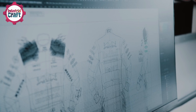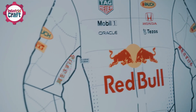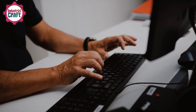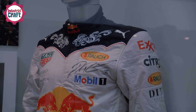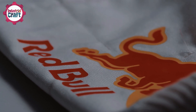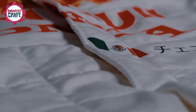Once the designs are finalized, the cutting begins. This isn't done with scissors at a workbench — it's a precision-guided operation. CAD-generated patterns are used to cut the Nomex and other fabrics with surgical accuracy. Each layer of fabric has a purpose: some provide durability, others offer flexibility, and all work together to ensure the driver is protected from head to toe. These layers are then strategically arranged to create a suit that's tough enough to handle crashes, but flexible enough to let the driver focus on racing.